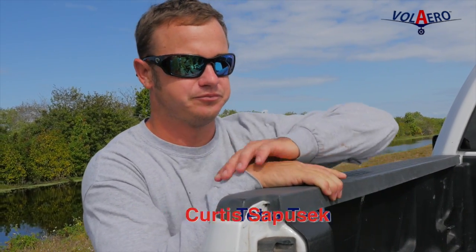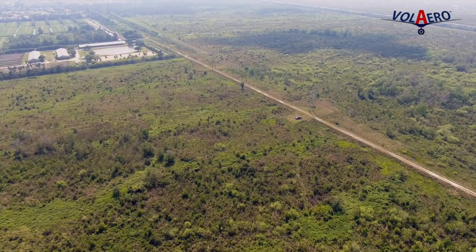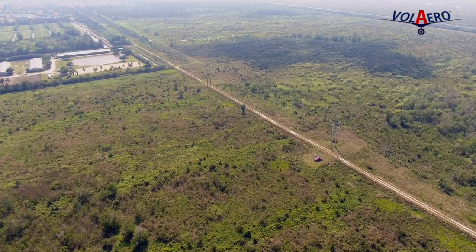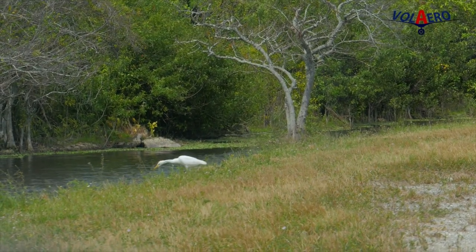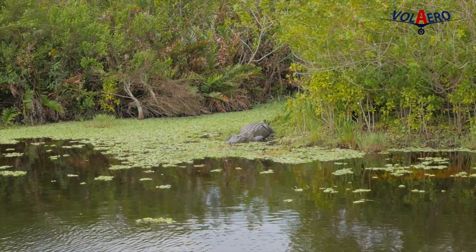We are at the Loxahatchee mitigation bank in Boca Raton. We're about to do an aerial survey at 200 feet for just a vegetation survey. There's deer, all kinds of birds, migratory birds, and gators.